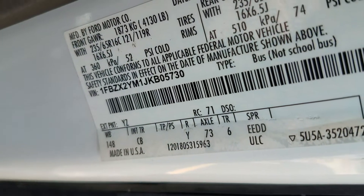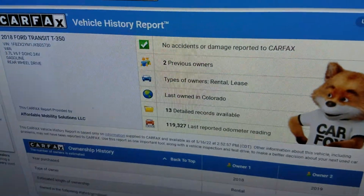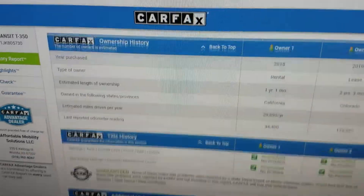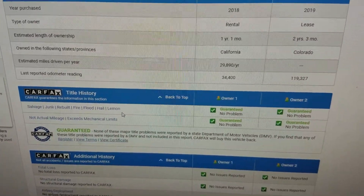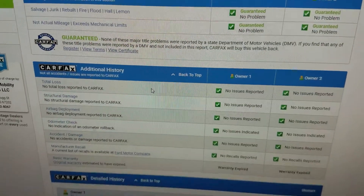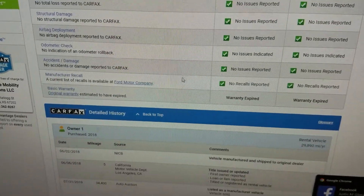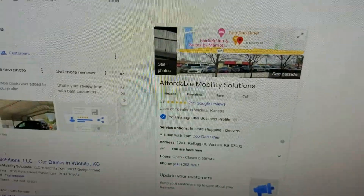We always show you the VIN number so you know we have the vehicle in our possession — this is not an internet scam. We use that VIN to run a free Carfax report on every vehicle. You can see two owners, no accident or damage. Scrolling down: no salvage, junk, rebuilt, fire, flood, hail, or lemon brands on the title. Clean title, no accidents, no total loss, no structural damage, airbags have never deployed, odometer checks out, and no open recalls.